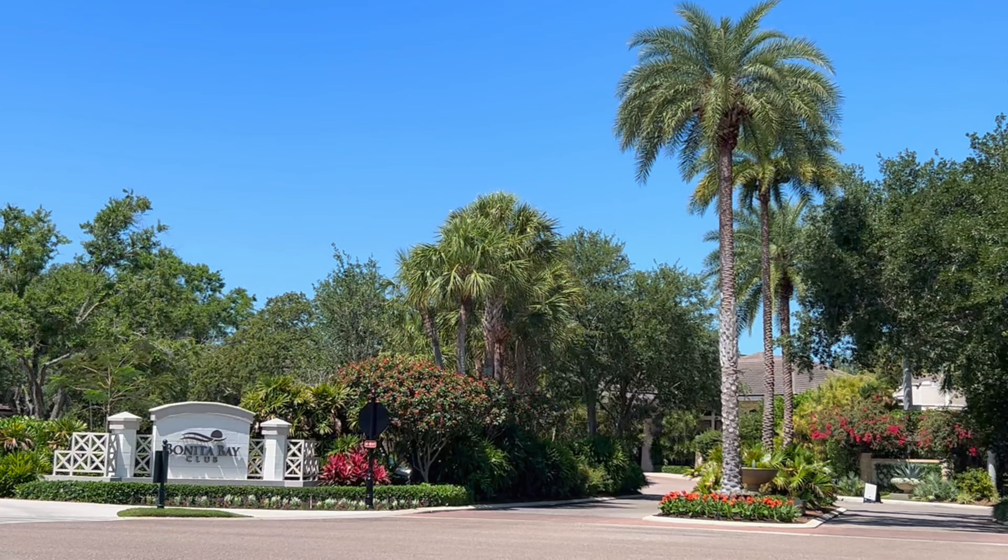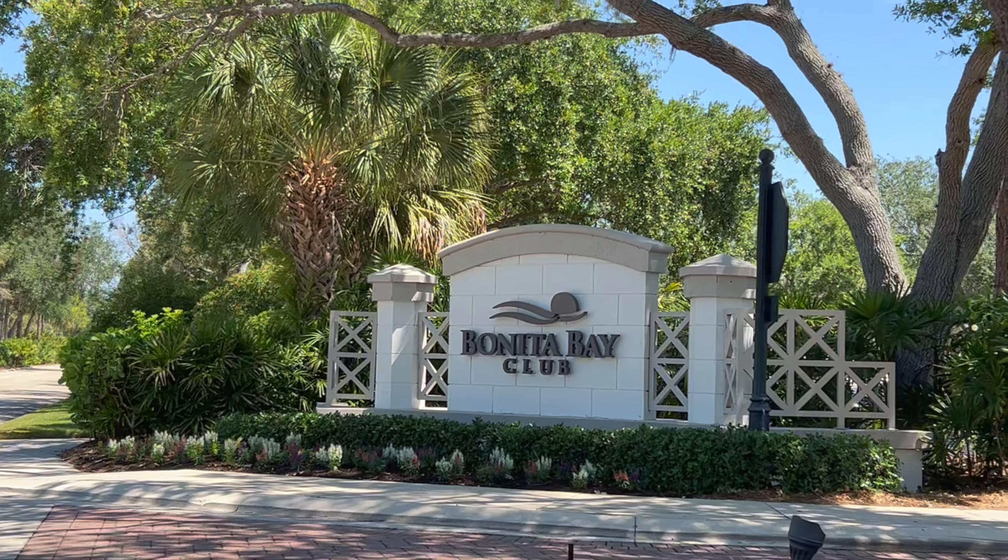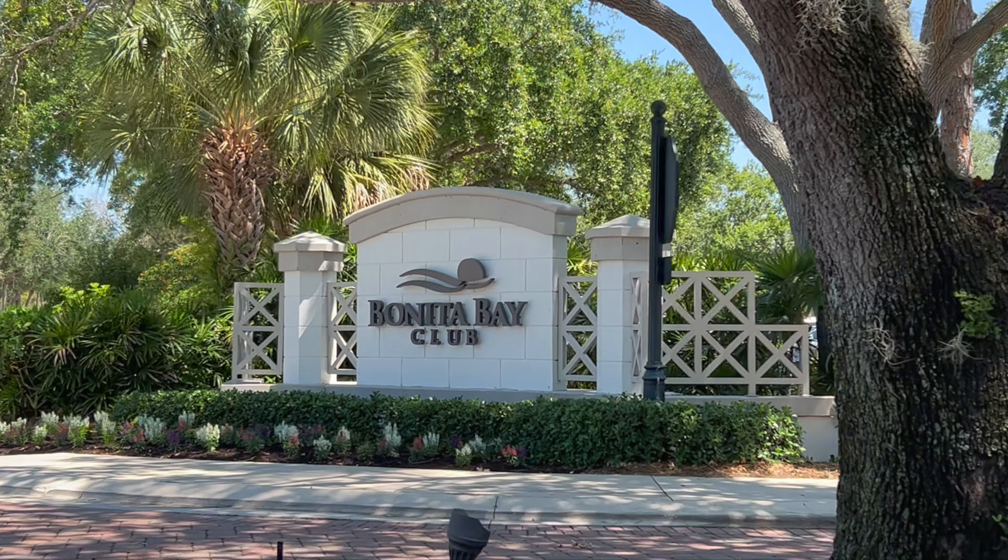This property is located in Bonita Bay. Bonita Bay is an amazing master-planned community, home of the Bonita Bay Club, which offers five championship golf courses, resort-style pool, beautiful fitness facility, spa, salon, and also has a marina inside the community. Really nice setup — offers tennis, pickleball, and also private beach access. 12 miles of running and biking paths, three different parks inside the community, just an amazing property here.